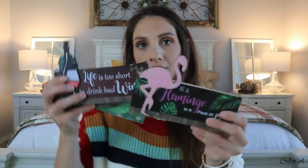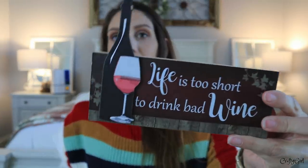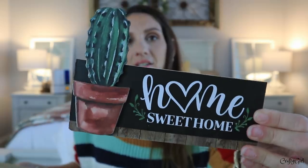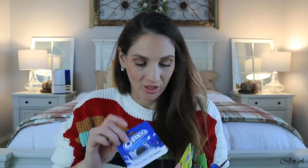Next up, I found some cute new decor that all has this little block desktop kind of theme. This one has a flamingo theme. I love the wine one — it's my favorite and very Tuscan, which you guys know I'm starting to bring back into my decor. There's also a little succulent cactus type theme, and then you get your mermaid.